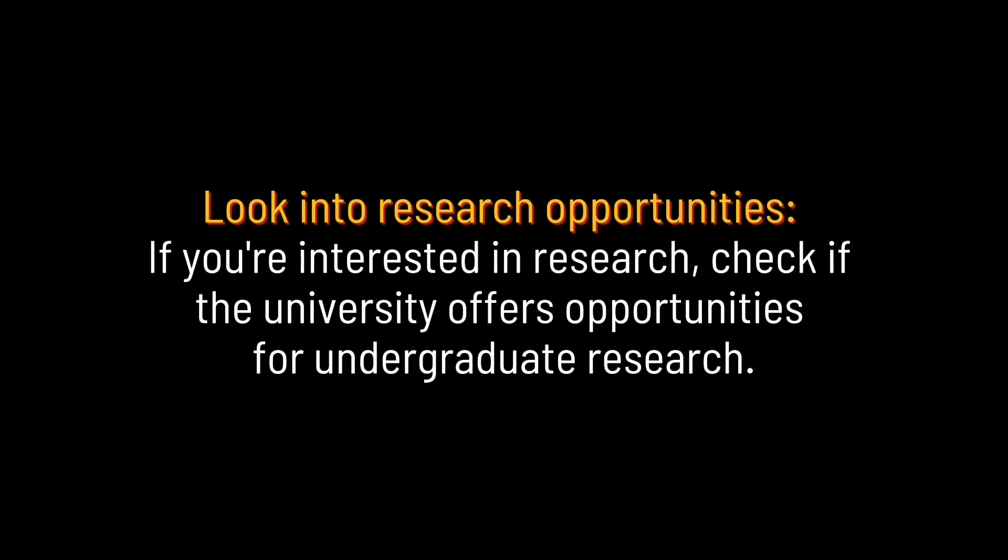Look into research opportunities. If you're interested in research, check if the university offers opportunities for undergraduate research.